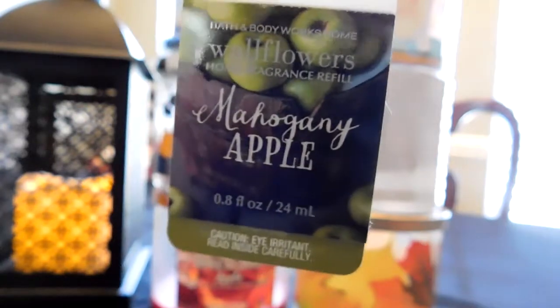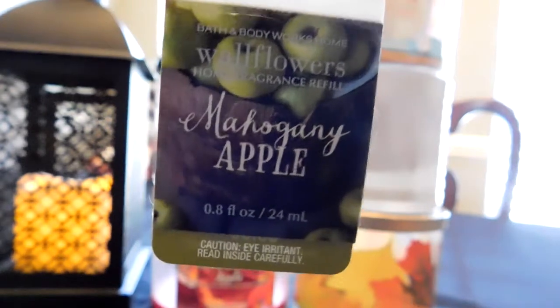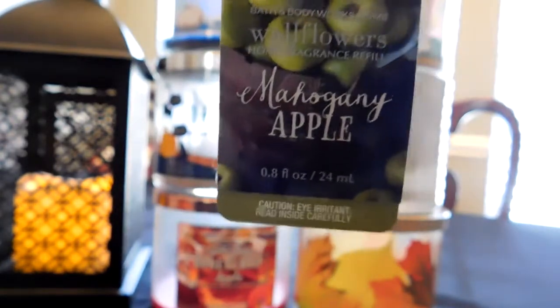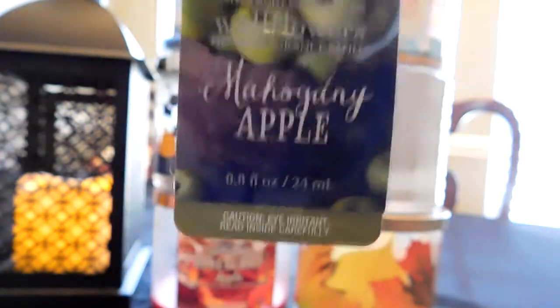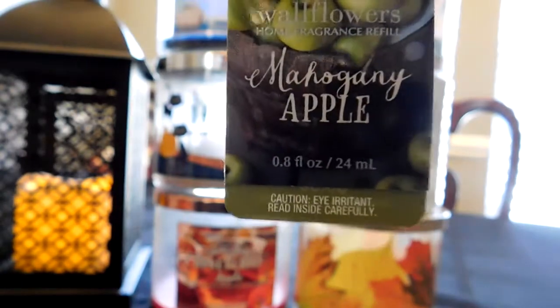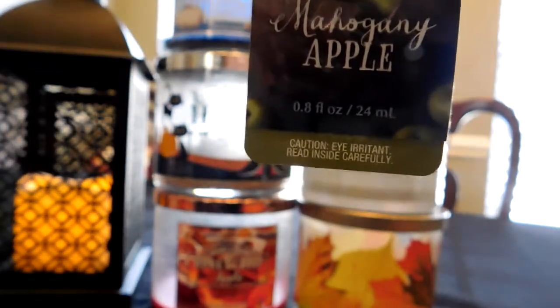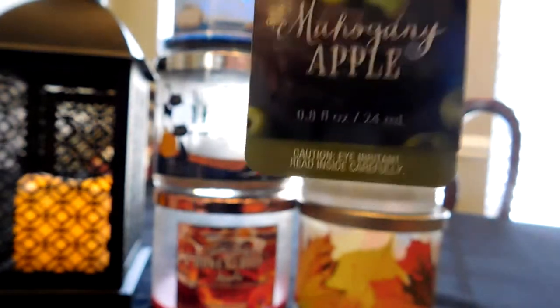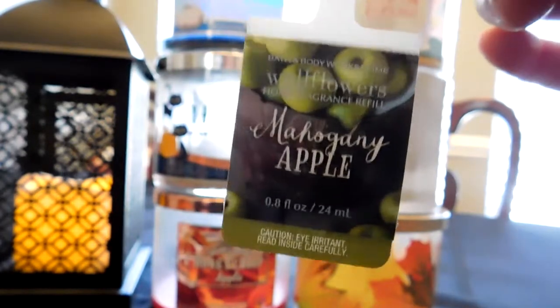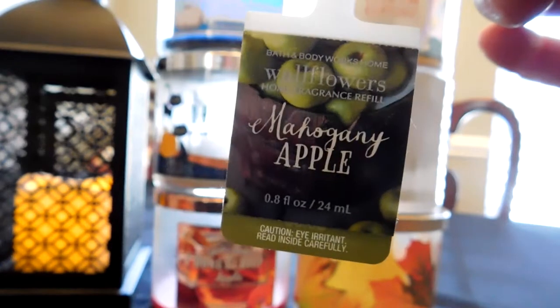The next wallflower is Mahogany Apple — I wouldn't repurchase this one either. There's too much of the mahogany for me. I don't care for mahogany teakwood. I know a lot of people love it, and if you like that scent you'll like this wallflower. On cold sniff of the candle, I thought it had more apple and might balance out, but when it was burning, that mahogany really comes through. Those heavy cologne smells give me a headache. I pulled this out of the wall — I might take it back and exchange it for something else.